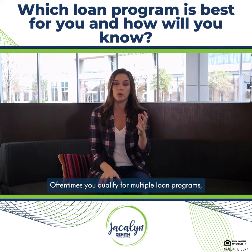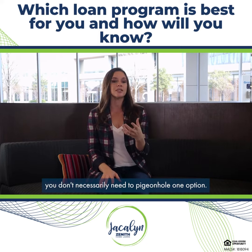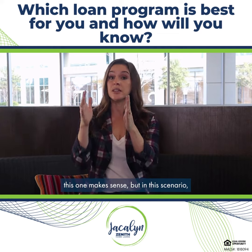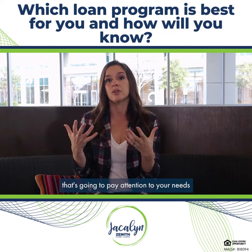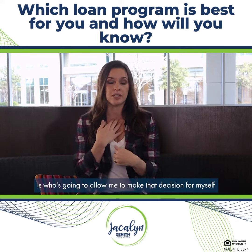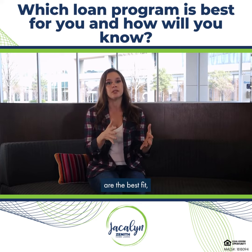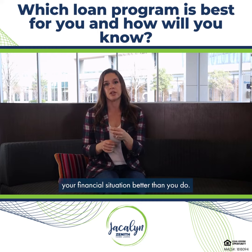Oftentimes you qualify for multiple loan programs. During the pre-approval process, if you qualify for multiple options, you don't necessarily need to pigeonhole one option. We can say, in this scenario this one makes sense, but in this scenario that one makes sense. What's important in working with a lender that pays attention to your needs and financial goals is who's going to allow you to make that decision for yourself. As a mortgage advisor, my job is to show you all of the options available to you — I might highlight the ones I think are the best fit, but ultimately the decision is up to you as the consumer, because nobody knows your financial situation better than you do.